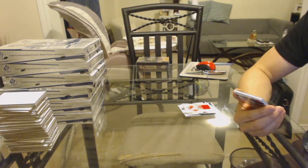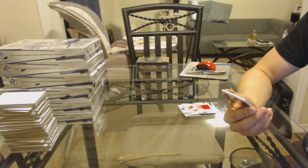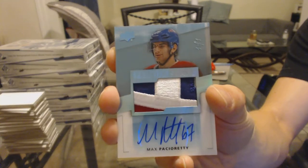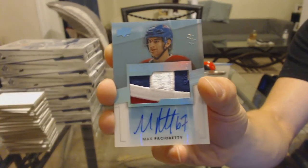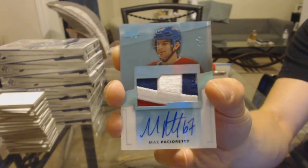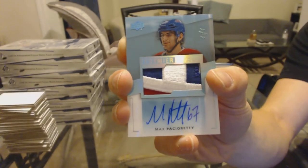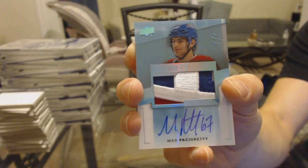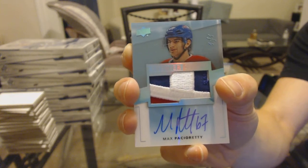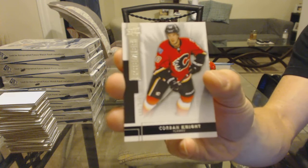Oh boy. We've got a three-color Premier Stars Patch and Auto Sapphire — one of one for the Montreal Canadiens, Max Pacioretty. One of one, Max Pacioretty. Well, that's a big hit! And we've got a base rookie, number 249 for the Calgary Flames, Corbin Knight.